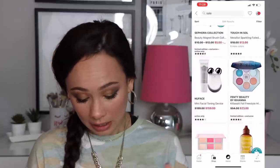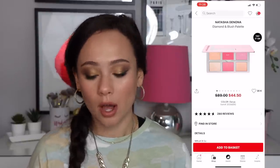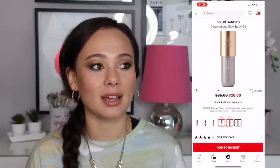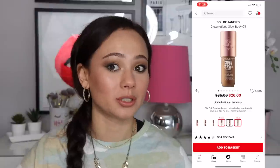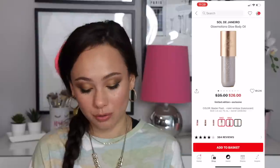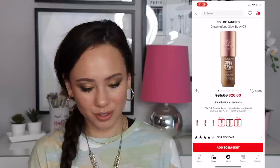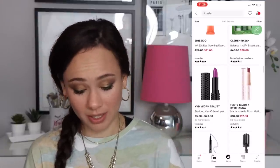The Natasha Denona Diamond and Blush palettes are still on sale. I much prefer Daria — I did purchase Citrus while on sale as well. As for the Sol de Janeiro Glow Body Oil, I will say if I forget to wash it off my chest breaks out from the oil seeping into my pores. The colors on sale don't really appeal to me either — there are a lot of glow body oils I'd choose over this one. I would pass.